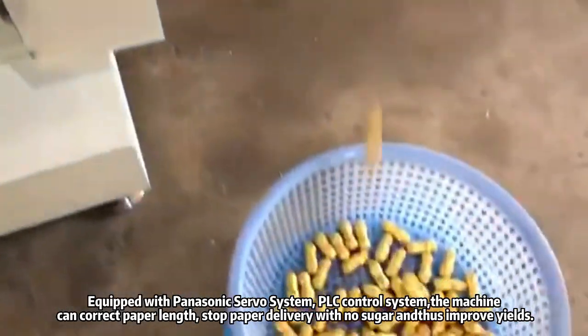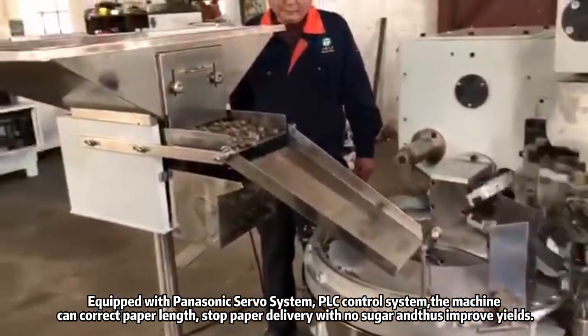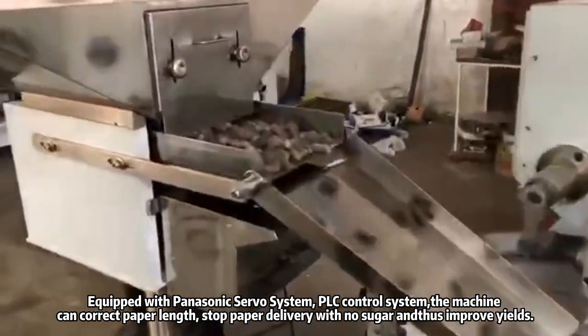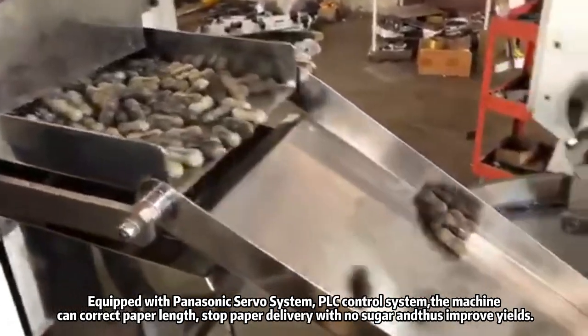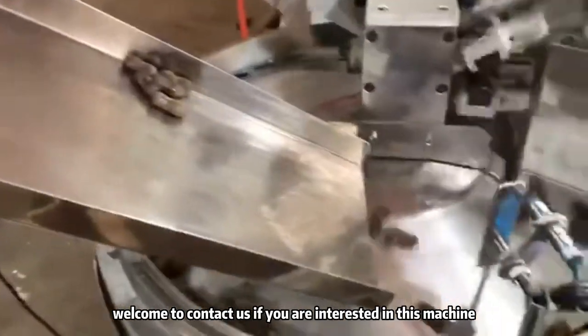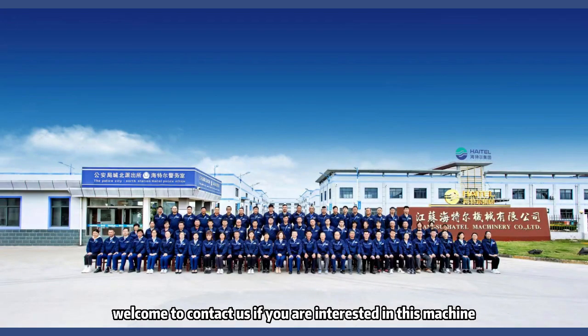Equipped with Panasonic Servo System and PLC Control System, the machine can correct paper lengths, stop paper delivery with no sugar, and improve yields. Welcome to contact us if you are interested in this machine.